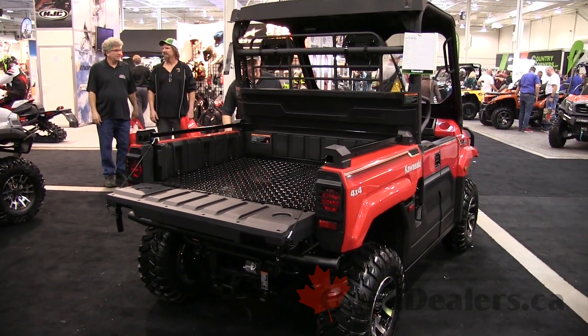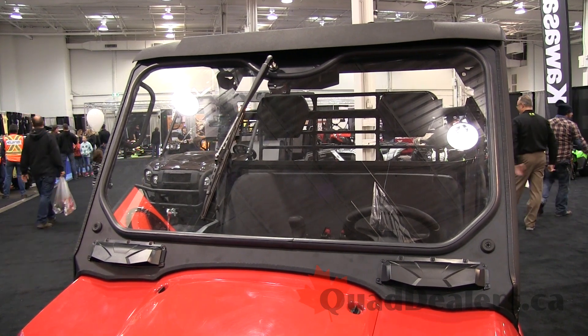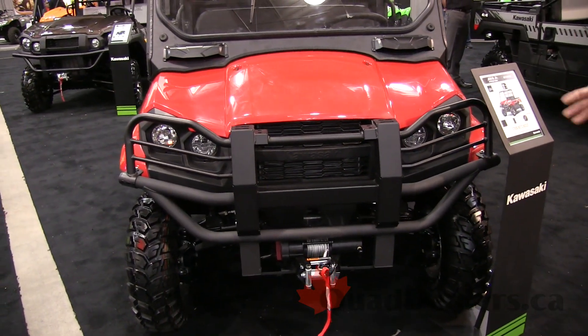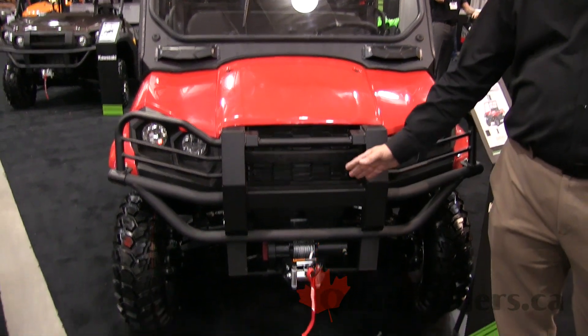This particular version is accessorized with our windshield and windshield wiper. We have a nice bumper attachment here that enhances the bumper, and it's ready to be able to take on an LED light pack or some other type of accessories, as well as a winch kit.